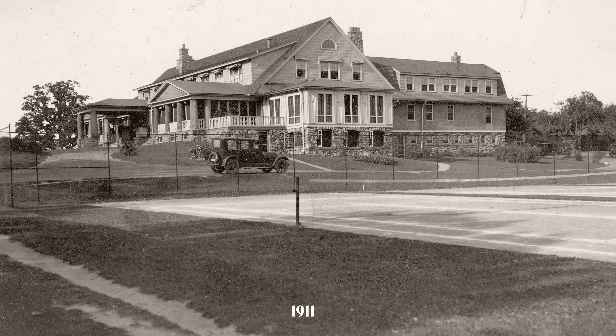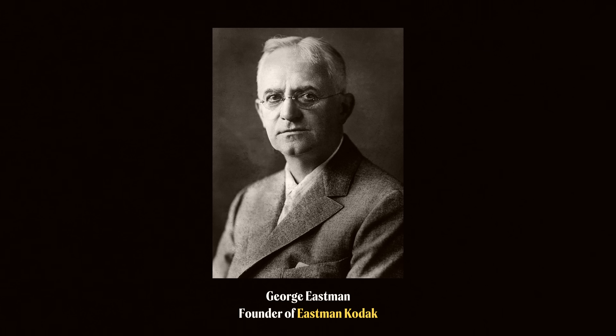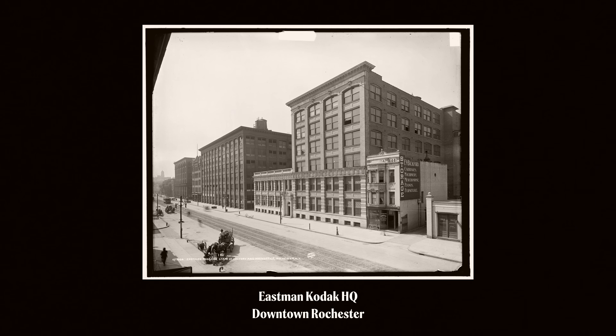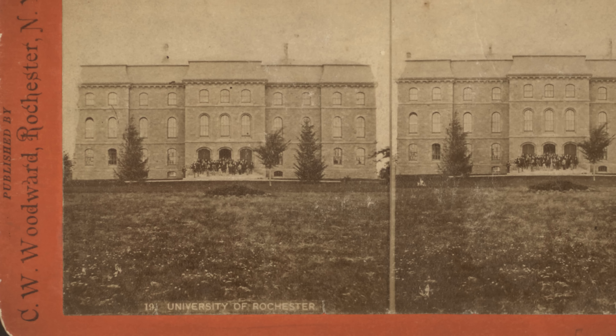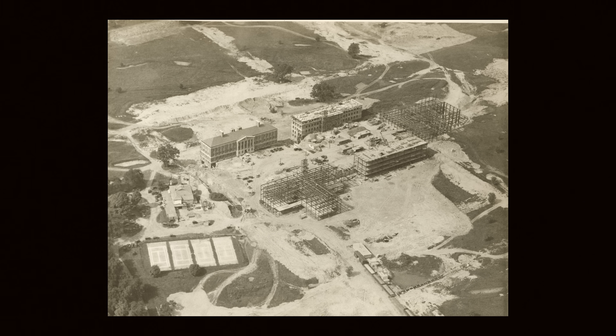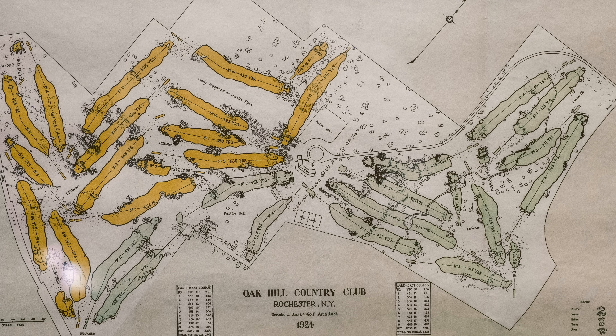Fast forward to the early 1920s — 1922. George Eastman, who founded Eastman Kodak Company, along with leadership from the University of Rochester, wanted to expand the campus. Long story short, there was a land swap where we gave up the 90 acres and the clubhouse along the river for 355 acres here.